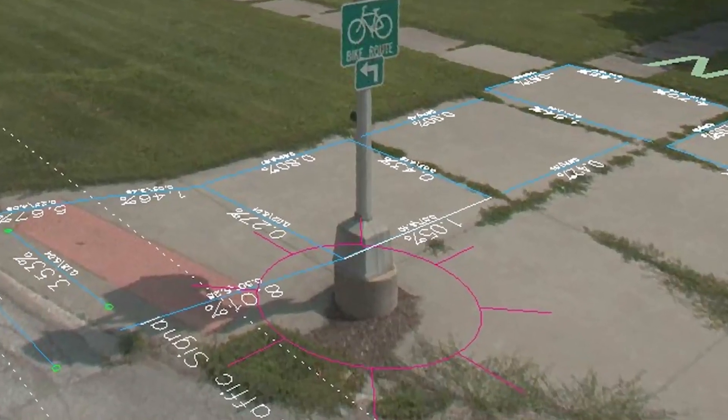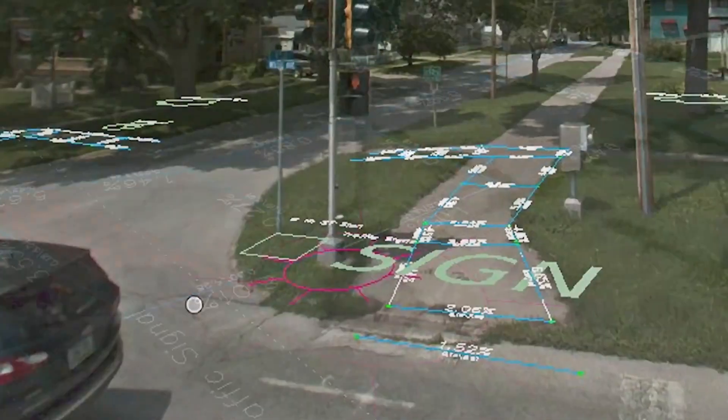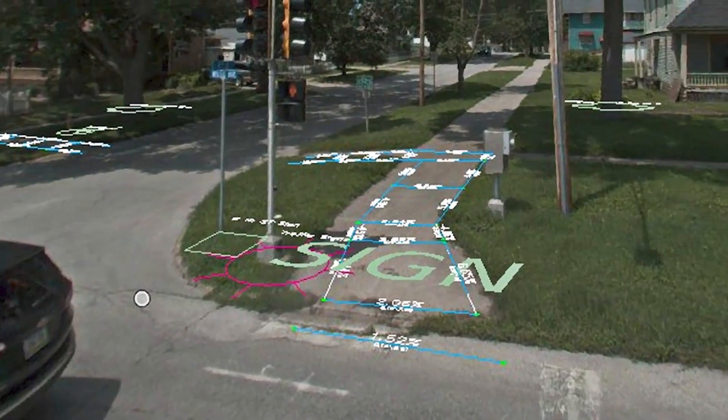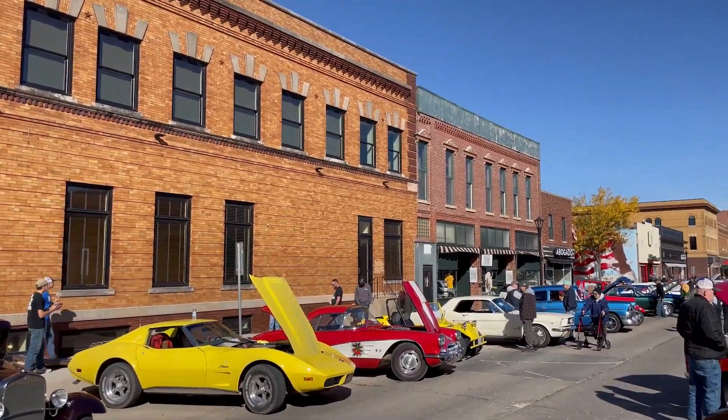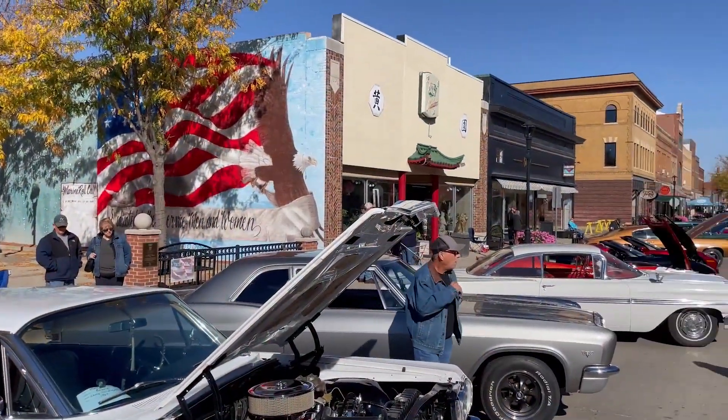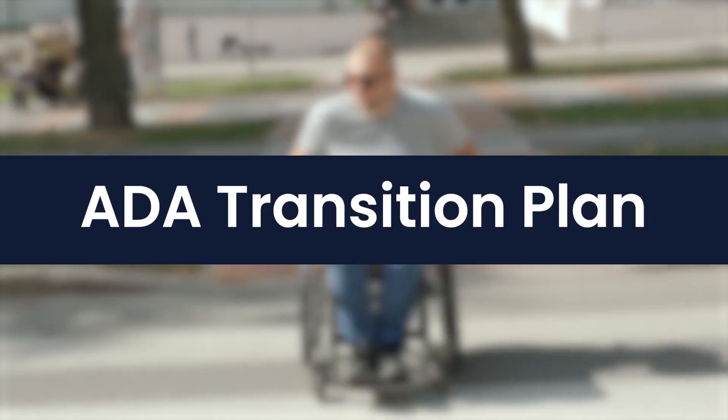The project originally started as an evaluation of pedestrian ramps for ADA compliance. The City of Perry is about 8,000 people, and as they continue to grow, add population, and add staff, they need to have what's called an ADA transition plan.